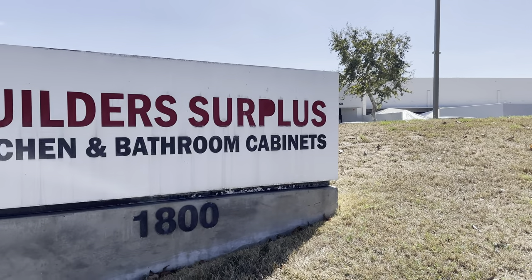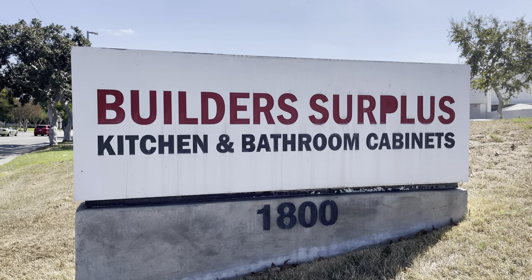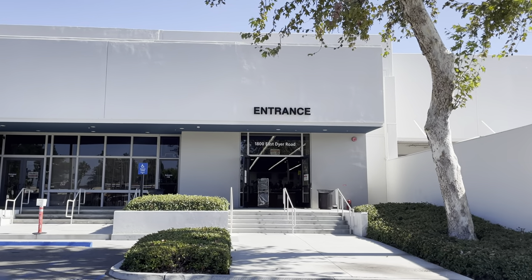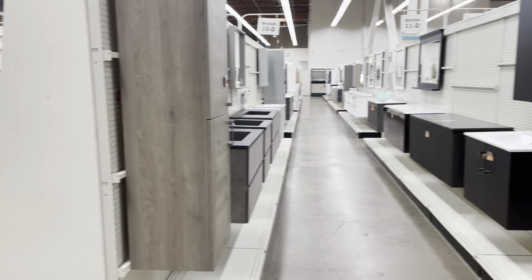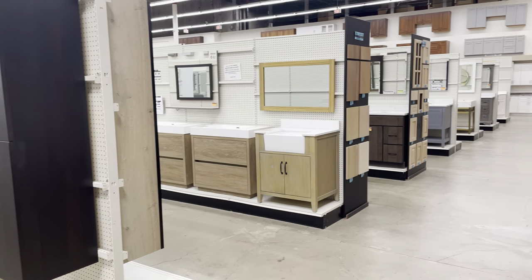Builder's Surplus is home to Southern California's largest kitchen and bath cabinets showroom, with over 40,000 cabinets fully assembled and in stock. Here at our Santa Ana showroom and warehouse, you can find our entire inventory of bathroom vanities and vanity tops on display for your viewing pleasure.